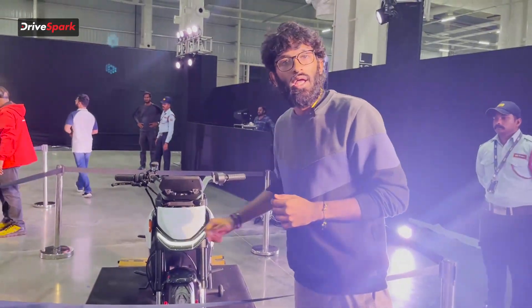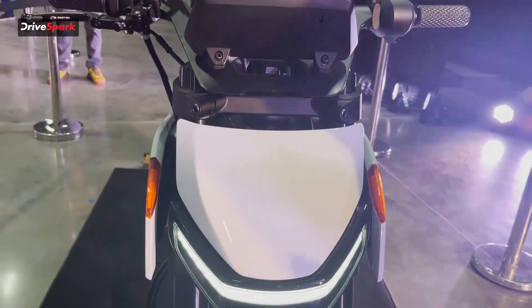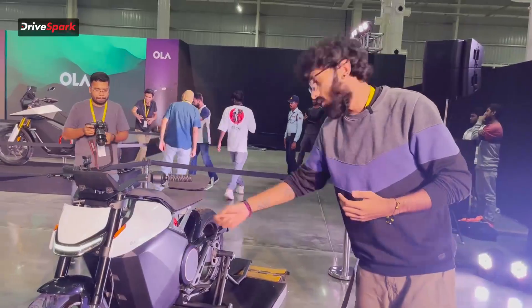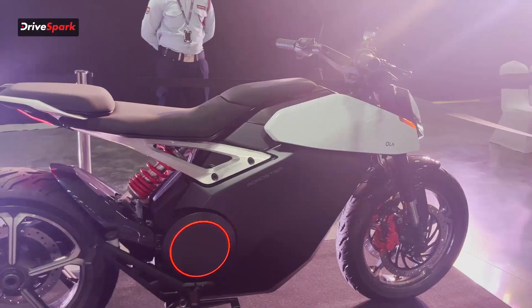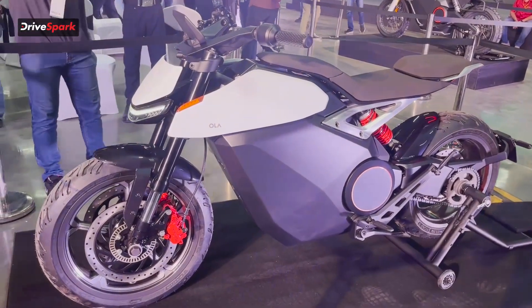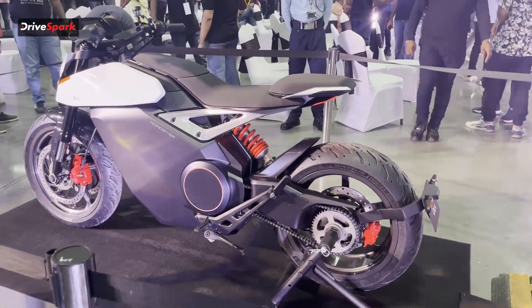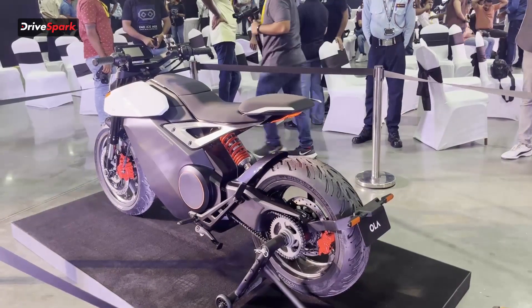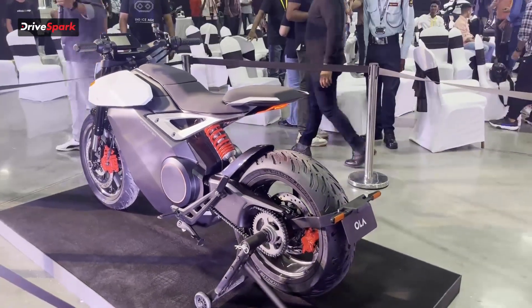The Ola Roadster has a very nice headlight with a sleek finish, and it also comes with a sloped visor. The indicators are inbuilt into the body, unlike motorcycles where they protrude out. All Ola bikes come with the red circular design, giving that Tron futuristic electric look. Looking at the suspension, it has upside-down front forks and a single rear monoshock — a setup typically seen on sportier bikes. The roadster also comes with a chain drive instead of a belt drive.